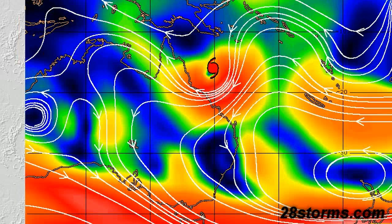A quick look at the steering parameters shows the overall scenario has not changed at all. We still have a powerful mid-level ridge near the coast of New Zealand that's staying in place for the foreseeable future, and that's just going to continue to push the storm system into Queensland.